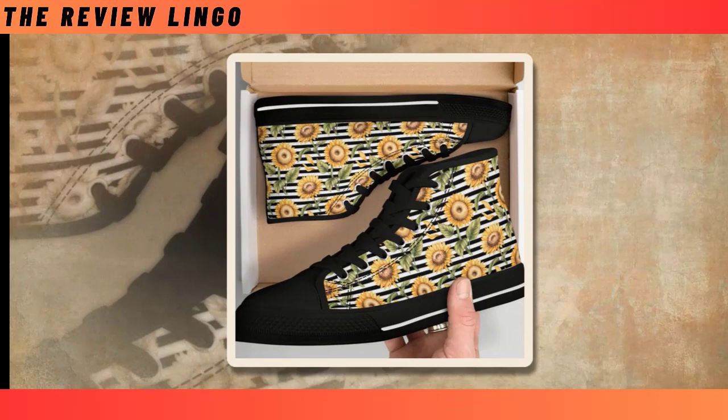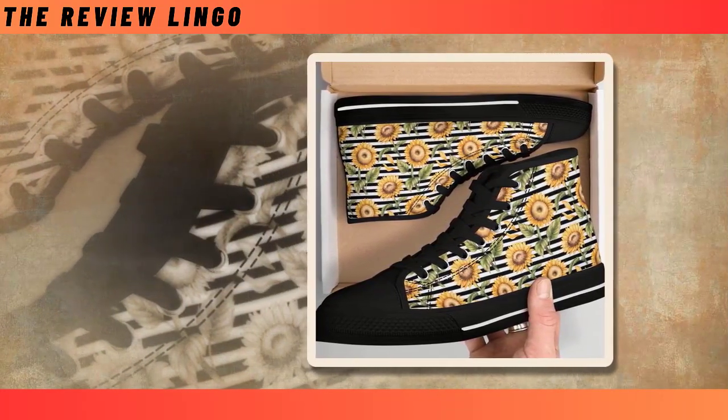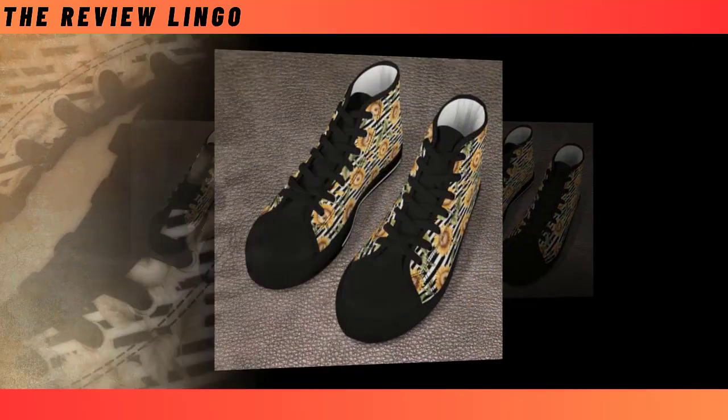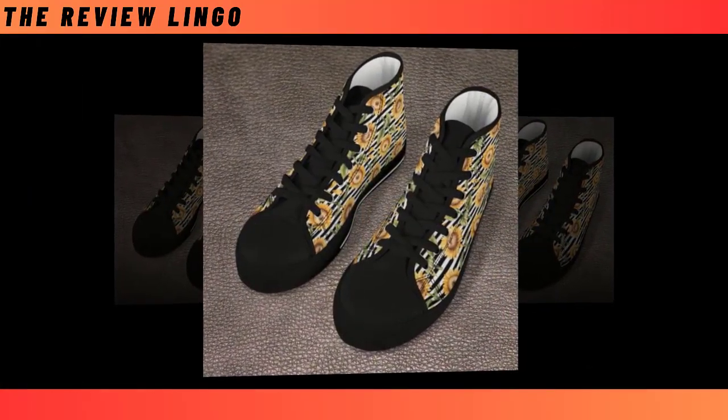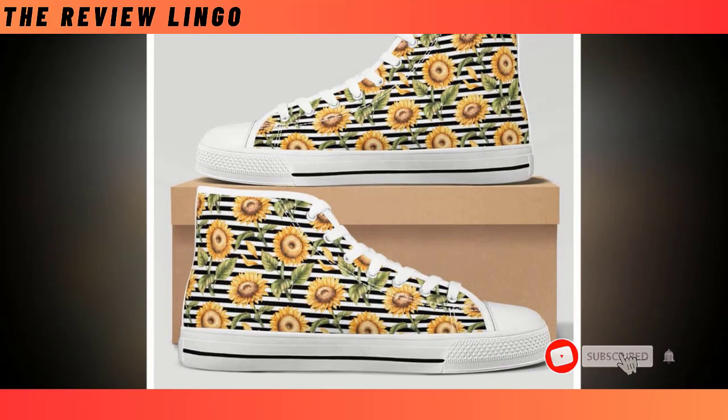High tops have stayed popular because they're so versatile. You can wear them with jeans, chinos, khakis, or even shorts — literally anything you can conjure up right now can look great with a pair of high top shoes. Cool and relaxed without being pretentious. Get them now while they are still available for sale.